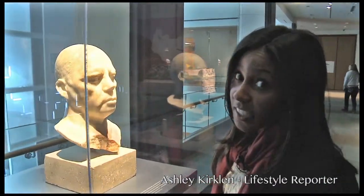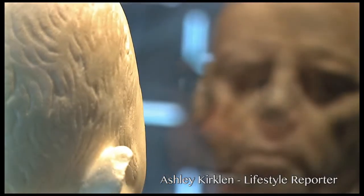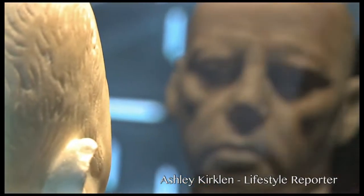Just having a little staring contest with a statue here. No biggie. He's not going to break my concentration. Not going to break my concentration. Oh — he won.